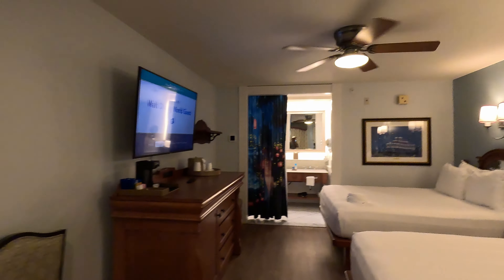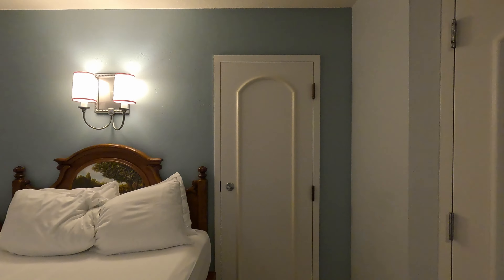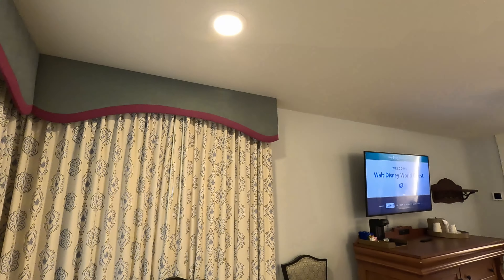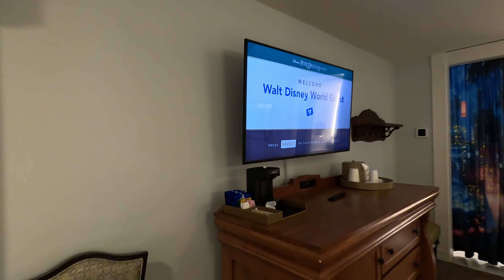As we make our way through the room, you'll notice there's an adjacent room here, so that door would open up to the next room. Also important — light switches. This light switch controls that light right there and only that light.